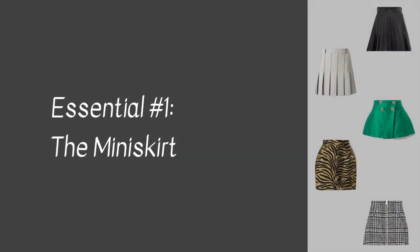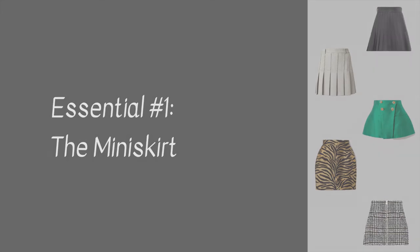The first piece that I think is essential for a timeless winter wardrobe is a miniskirt. I don't wear miniskirts in spring and summer just because I don't really like to show that much skin, but in the wintertime they're a favorite because I can put on tights and enjoy all the wonderful things about miniskirts without feeling overexposed.